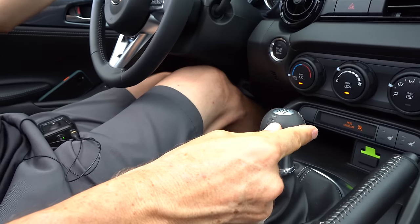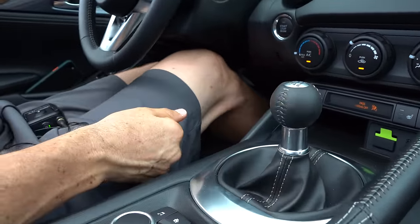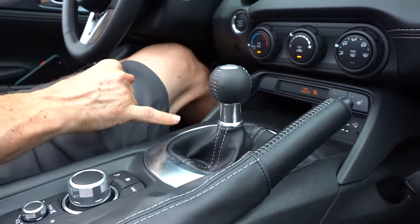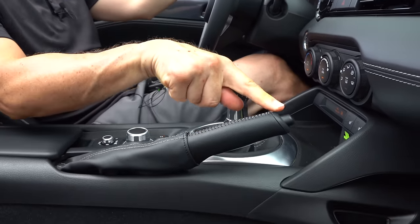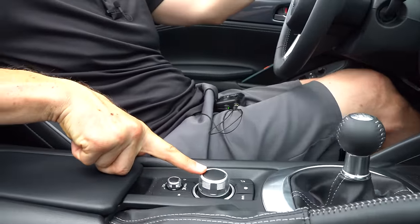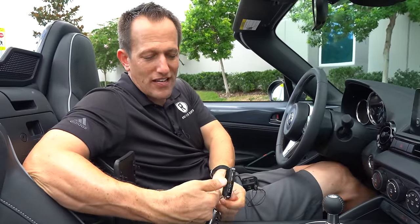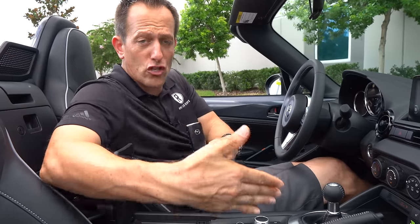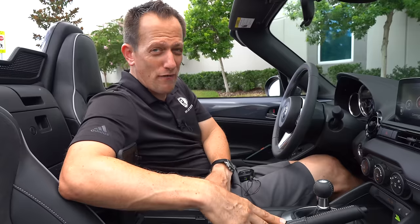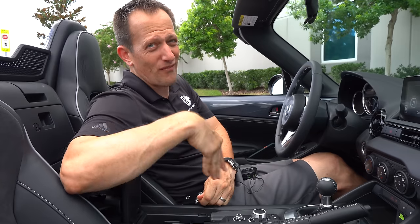It's smart the way they use the extra real estate to get an AC vent in here. You've got your standard controls for blower fan and temperature. Down below, you do get three stages of heated seats, two USB-A ports, and a nice little cubby. That six-speed manual transmission with nice short throws and crisp engagement — even the way the shift knob looks, perfect with the stitching, just like a baseball. You got that good old-fashioned mechanical e-brake, same stitching. There's the direct drive control knob and everything is flat black.